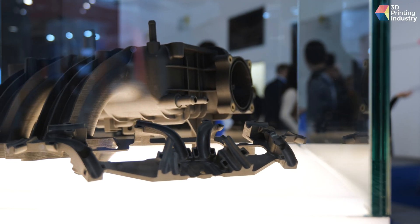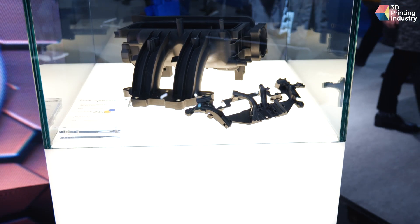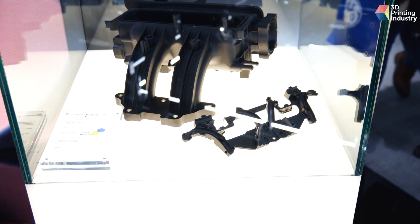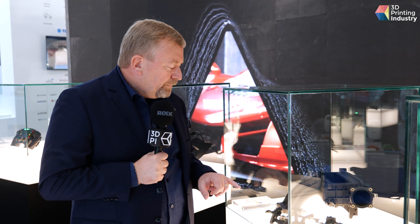Here you have a real production part — this is a part used in hybrid cars: power cables. If you look at the complexity of the geometry, you can understand that it is almost impossible to produce this part with any other technology. So in this case, the client is taking advantage of the combination between Windform and additive manufacturing — specifically selective laser sintering.